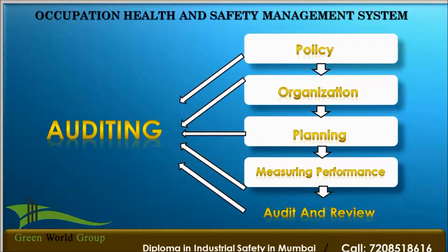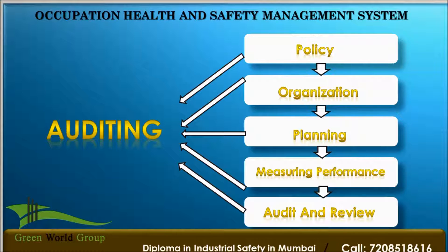The next key point in OHS-MS is measuring performance. Measuring health and safety performance against predetermined standards will enable the identification of areas requiring improvement. To improve safety performance there requires a systematic review. Performance should be assessed against safety objectives, performance indicators, and strategy.